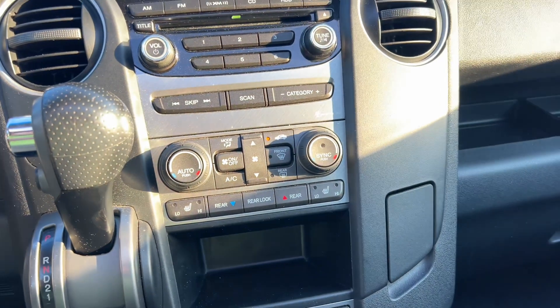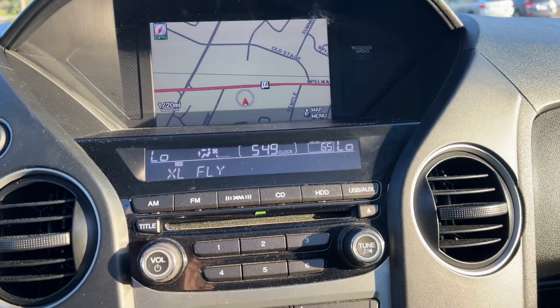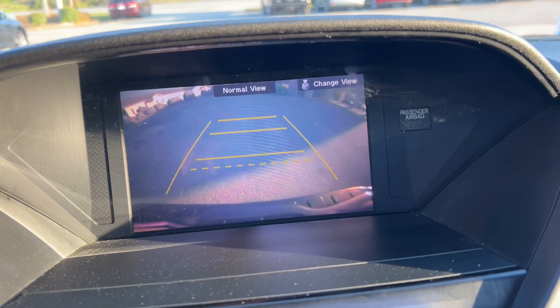Premium audio system with subwoofer, CD player, navigation, free 90-day trial of Sirius XM satellite radio, and backup camera.